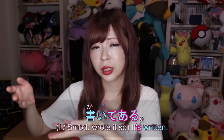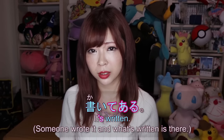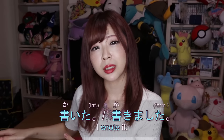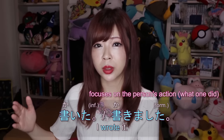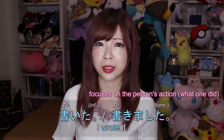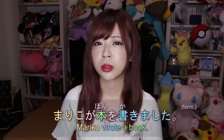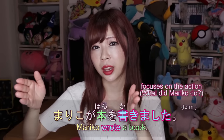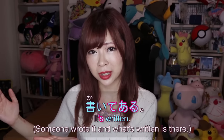て+ある describes somebody writing something that is still there — the result remains. The difference between 書いてある ('it's written and is there') and 書いた / 書きました (past tense 'wrote') is that 書きました / 書いた focuses on the action itself. If you say 本を書きました, that usually means 'I wrote a book,' and マリコが本を書きました means 'Mariko wrote that book.' These sentences focus on the action, not the remaining result.